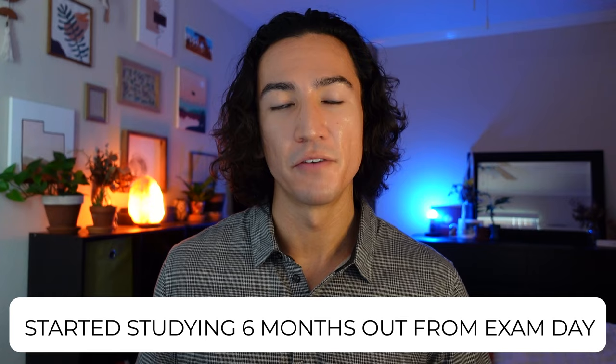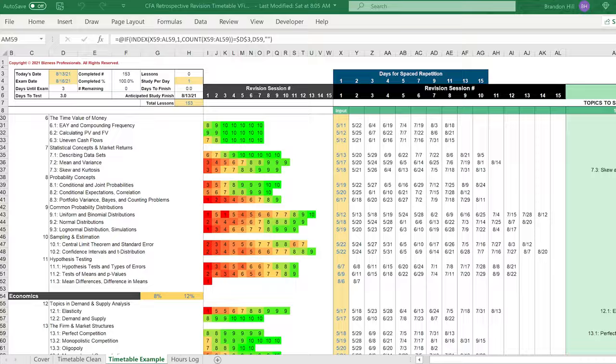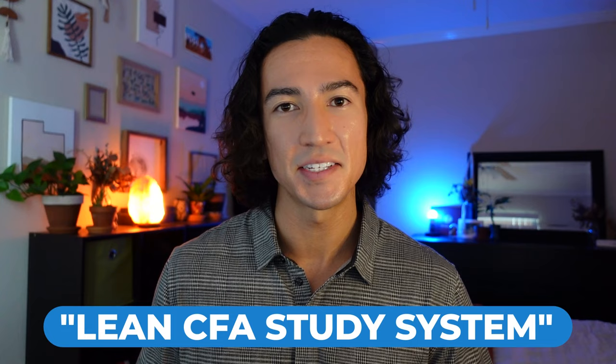Now that you know about the difficulties of the exam, let me tell you how I passed. I started studying leisurely about six months out from my exam day. The first several weeks involved a lot of trial and error trying to figure out the best way to tackle the large amount of material. After about a month, I landed on a routine that looked promising. I created an effective and efficient system for note taking, flashcard creation, and optimized scheduling of study sessions. I call it the Lean CFA Study System, based on the idea of lean manufacturing — working relentlessly to eliminate waste of time, effort, and resources from the process.